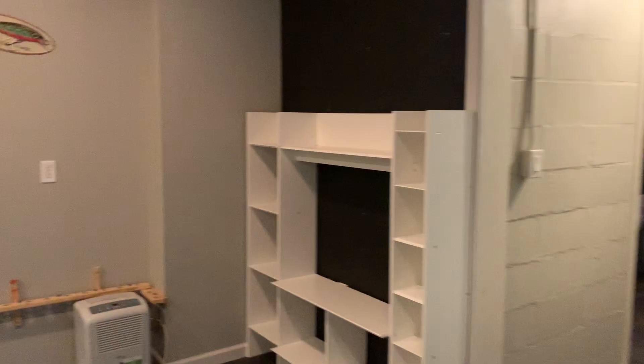Let's go down to the basement. It might be hard to tell in the video, but you've got really tall ceilings here. Everybody loves a basement with tall ceilings.